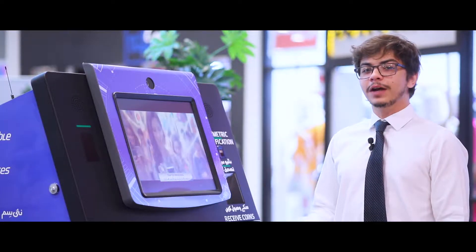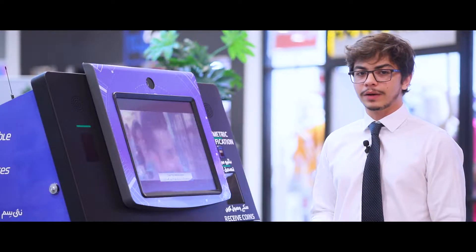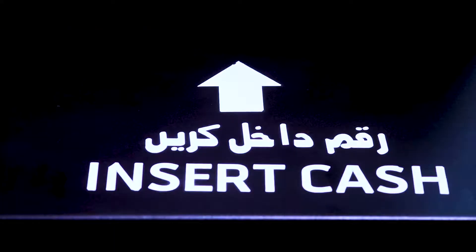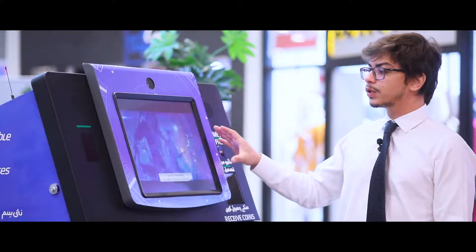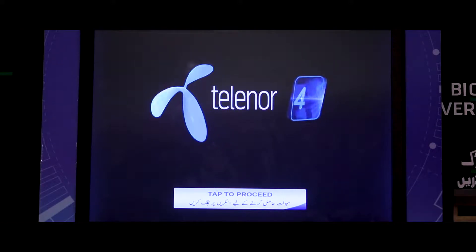The machine has several advanced components depending on the KYC requirements by Telenor. It has a biometric verification scanner. It has a cash dispenser as well as a cash receiver, and also a coin dispenser. There's also a 17-inch capacitive touchscreen which is currently displaying videos in the background.